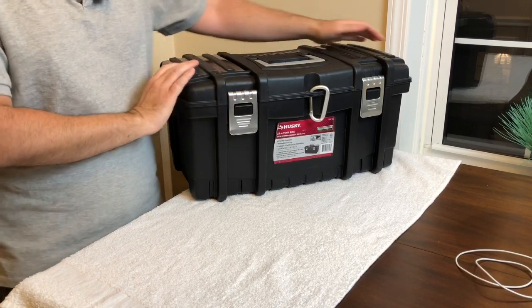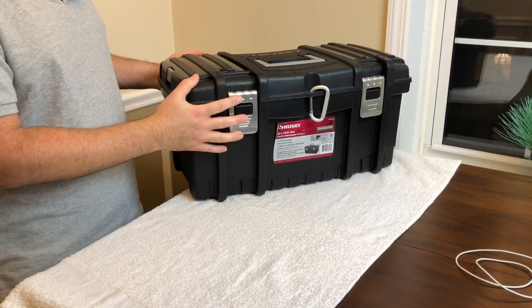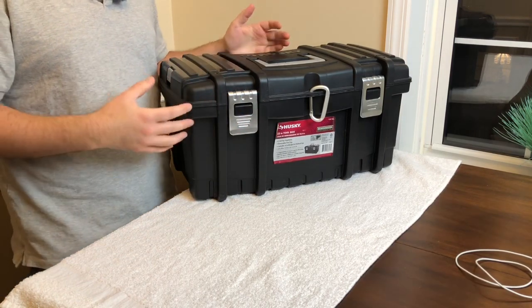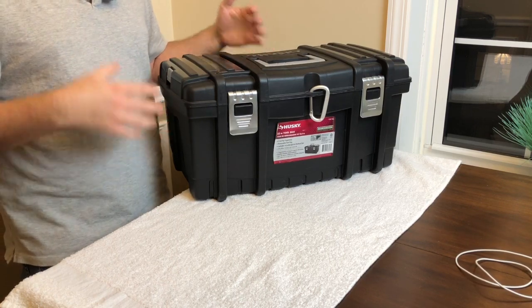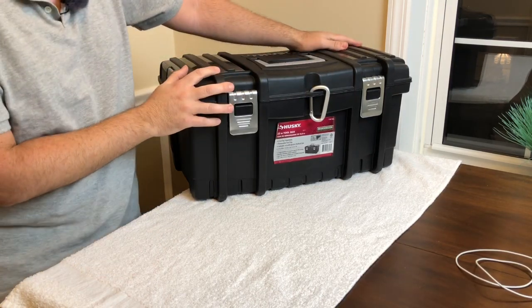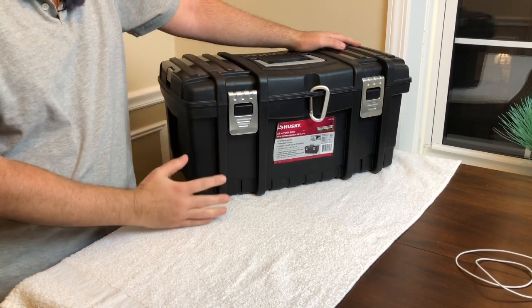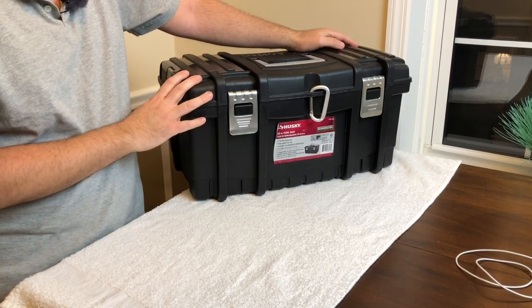I like that this is a hard case — it limits the space I have and limits what I put in here, so I don't fill it with too much garbage. Most of the time in our survival kits, bug out bags, and everything else, we fill them with lots of stuff we just don't need. I got this toolbox on sale at Home Depot for about 20 bucks — it's made by Husky, and it's actually traveled with me through multiple vehicles.